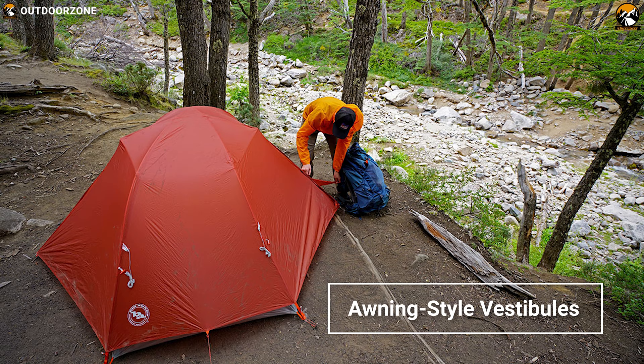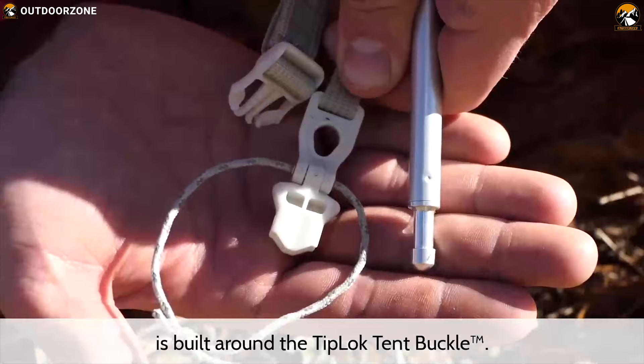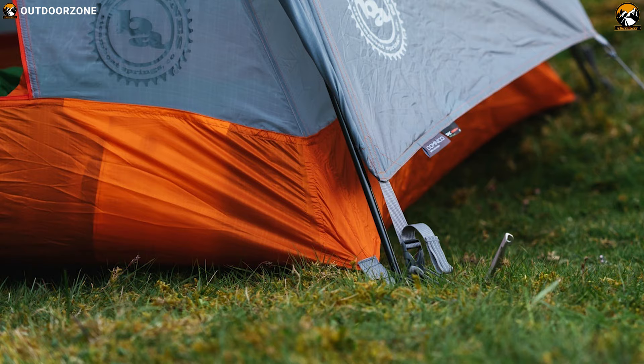This tent has awning-style vestibules that expand covered living space, which is great for both drizzle and sun protection. The tent's corner construction with tip-lock tent buckle design streamlines and combines three functions: secure pole-tip capture, rainfly attachment and tensioner, and stake-out loop. Its tip-lock buckles have a keyed hole to lock the pole tip in place securely during setup.